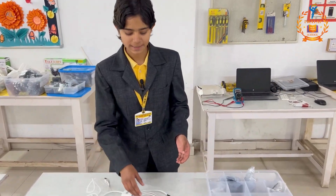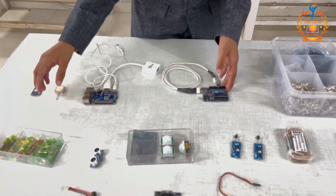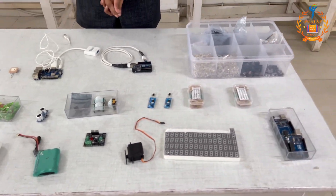And these are the components like Arduino, battery, sensors, and LEDs. By using these, we can make a lot of projects in the lab.